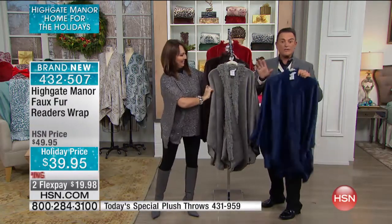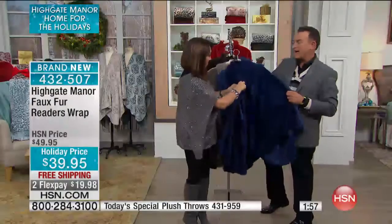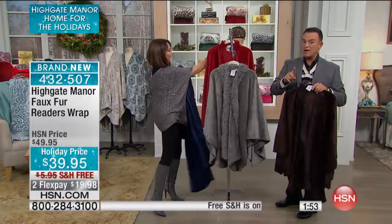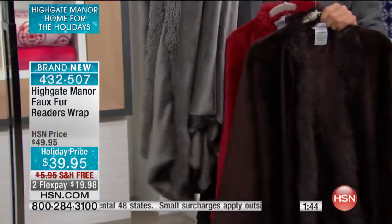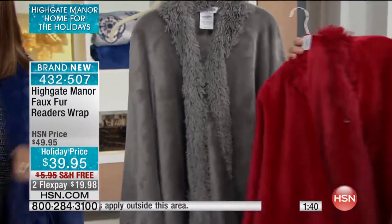These are free shipping and handling only for today, and that's all part of our today's special from Highgate Manor. Remember, the Highgate Manor set of two throws is still available at $29.95 in your choice of colors — chocolate brown, holiday red, a beautiful silvery silver fox gray like a pewter color, and the beautiful sapphire blue.